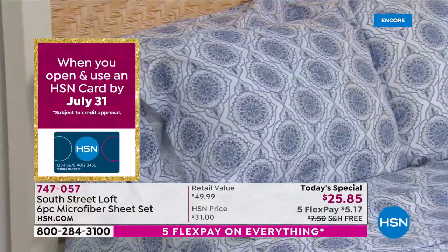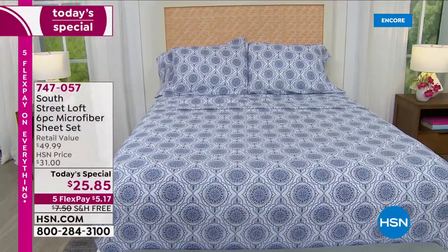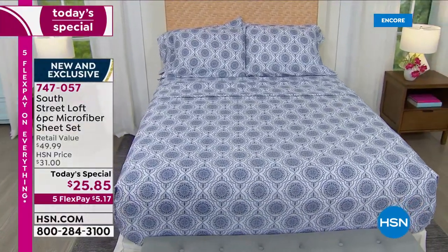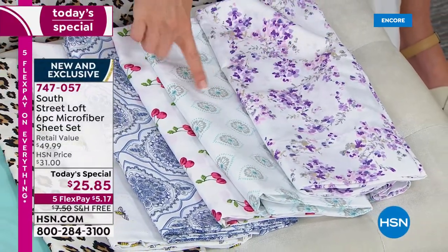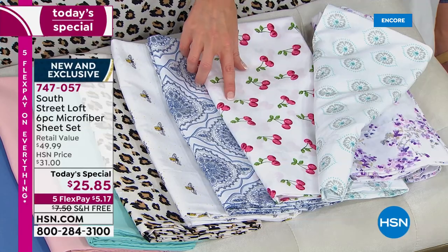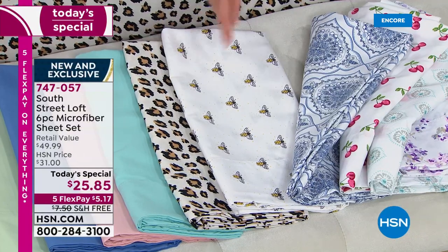This is the lavender floral — all brand new prints. This is the aqua medallion. Here's that cherry — let me open it up so you can see the bright cherry red, that perfect little leaf, kind of an outlined print. There's the blue damask, which is your denim blues and grays. Here's that honeybee — oh my goodness, it is so fresh.